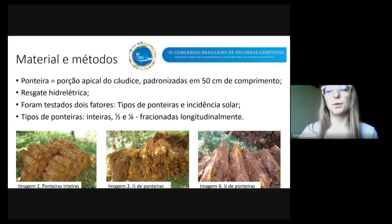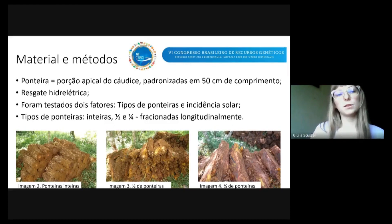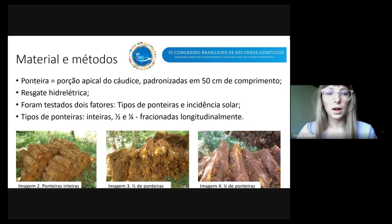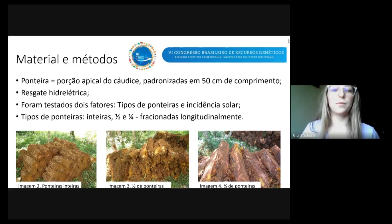Essas ponteiras foram padronizadas em 50 centímetros de comprimento e elas surgiram a partir de um resgate. Como o Chaxim é uma planta ameaçada de extinção, ela não pode ser simplesmente cortada. Então, essas ponteiras especificamente surgiram num contexto de resgate de uma área que seria inundada por uma hidrelétrica.